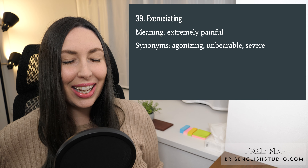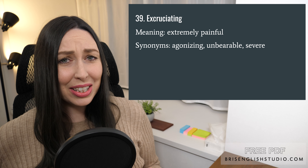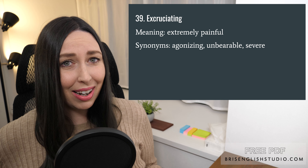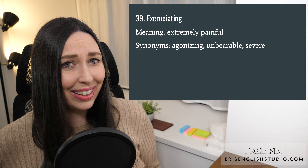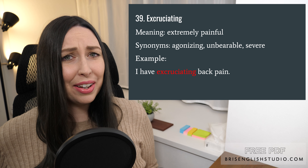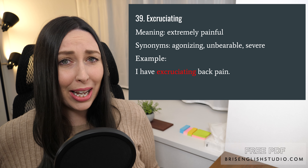Number thirty-nine: excruciating. Excruciating means extremely painful. Synonyms are agonizing, unbearable, and severe. I have excruciating back pain.